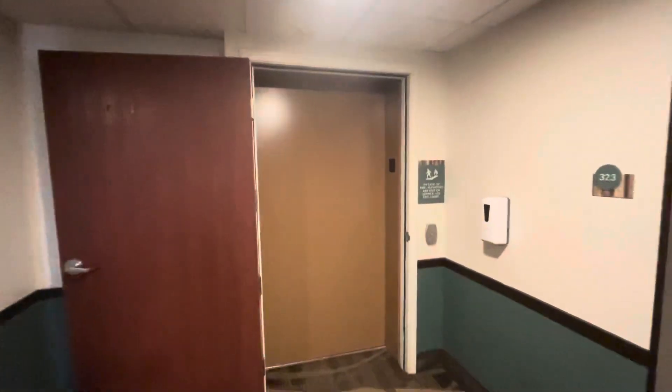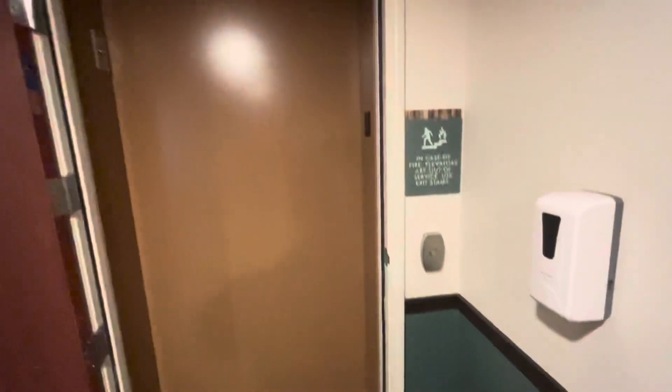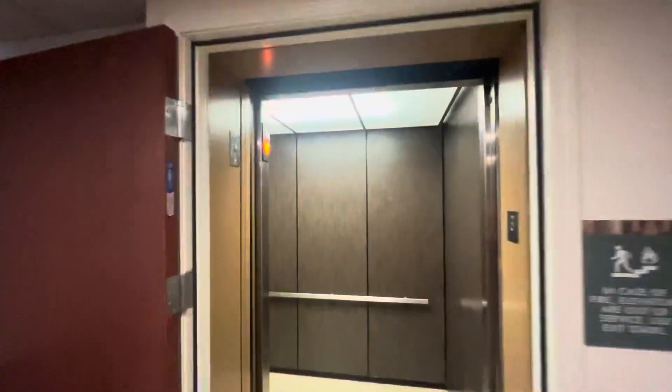This will be the elevator at the Best Western Plus Frontier Inn in Cheyenne, Wyoming. One Series 5. I'm currently doing truck driver training so it's been a while since I've filmed an elevator, but finally I'm getting a chance to film one here.